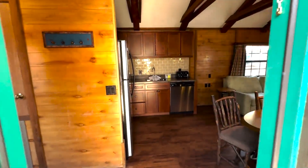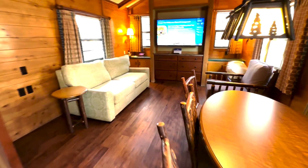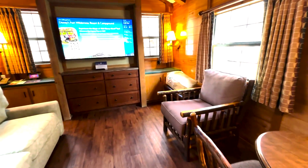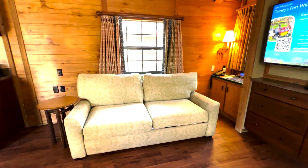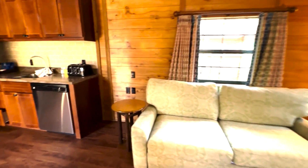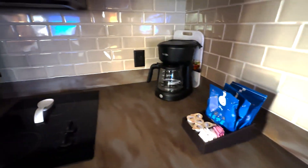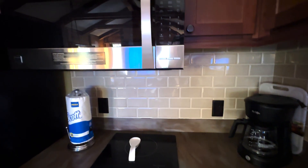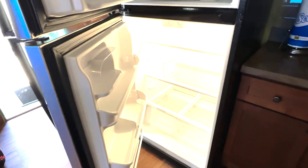As you walk in you've got a little dining area on the right, a nice big chair, and a giant flat screen TV. That couch is a sleeper sofa. Over here in the kitchen you've got your dishwasher, a little toaster, coffee maker, a couple of countertop burners, a microwave, and a full-size fridge as well.